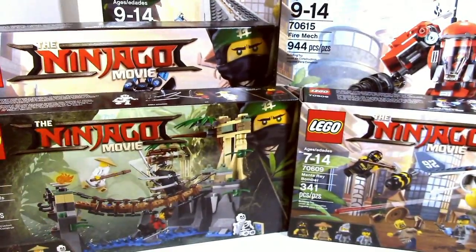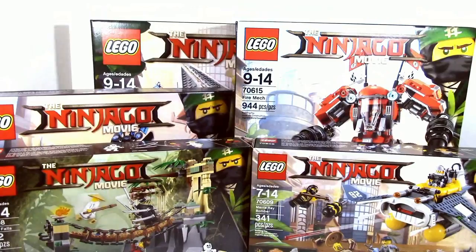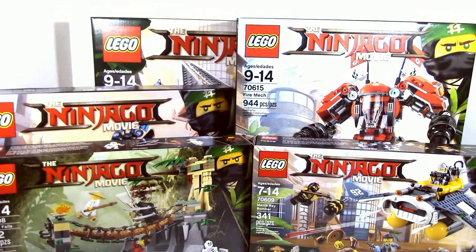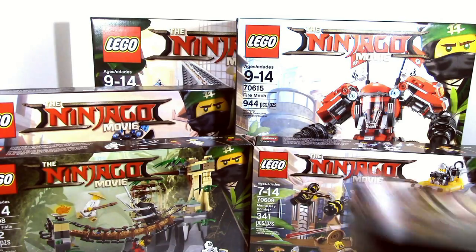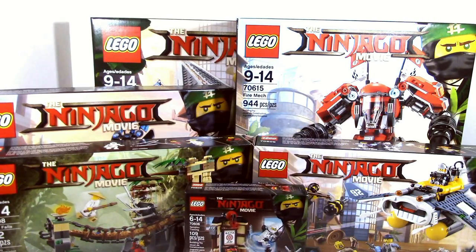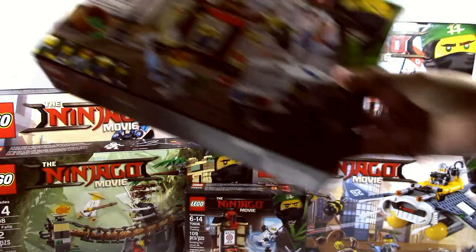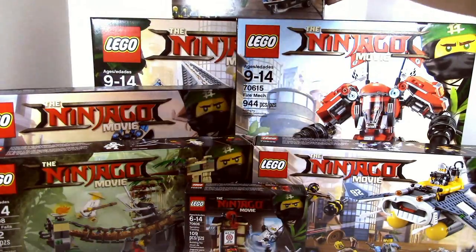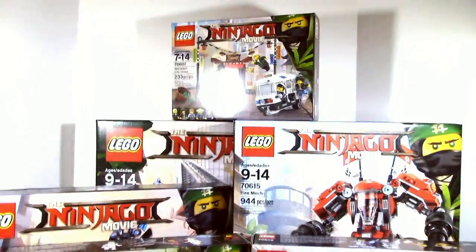Sorry guys, I'm going to move the camera back just a tad bit so you guys can hopefully see some more stuff. I'm going to take in these two smallest ones here. We got the Spinjitzu Training set — small little $10 set. And we have a really good set: the Ninjago City Chase set. A lot of people are excited for this set, so I'm going to put this right up there so you guys can see it.